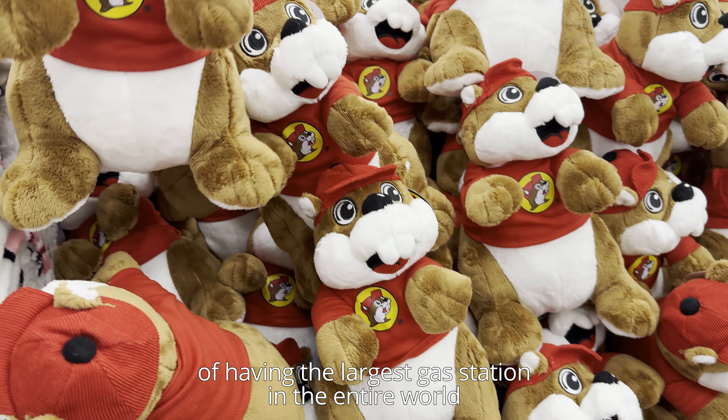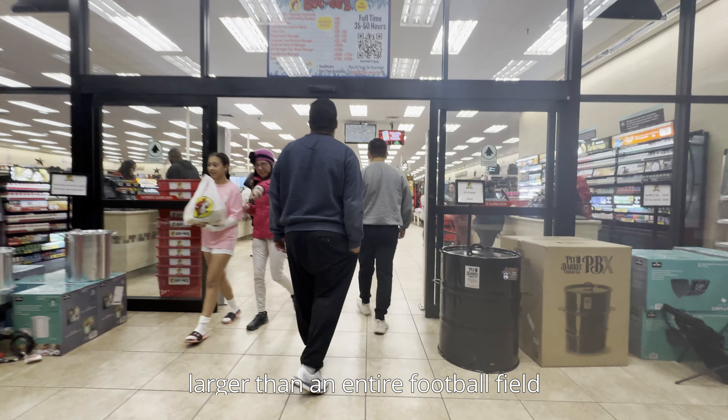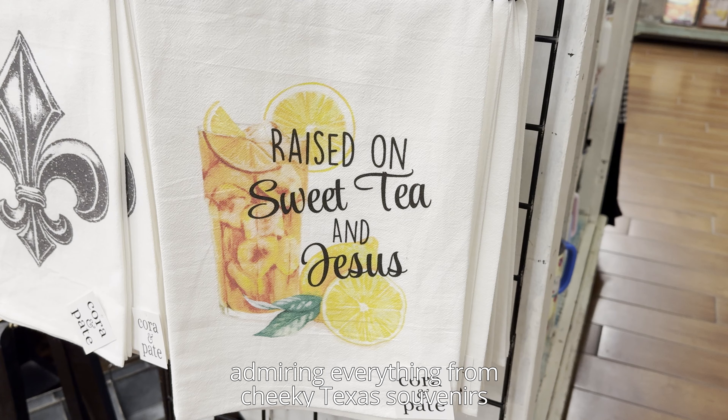This is your travel guide to San Antonio, Texas. For context, this trip is a continuation of our four-day road trip that began in Austin, Texas, so feel free to check out my Austin travel guide if you haven't already. On the two-hour drive from Austin to San Antonio, we made a stop at Buc-ee's.